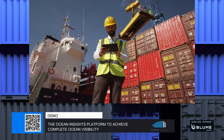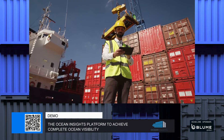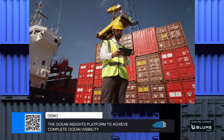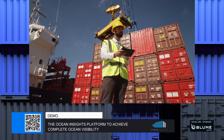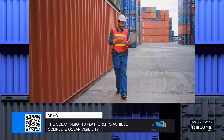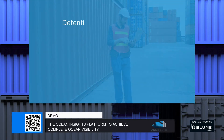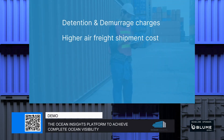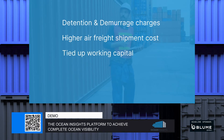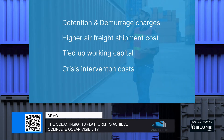Formatting aside, there is a lot to be desired when it comes to data received from carriers. Overall, the process lacks the necessary transparency to run a shipping and trading operation efficiently. That lack of visibility ends up costing shippers a lot of money due to detention and demurrage charges, higher cost of air freight shipments due to last-minute rush shipments, working capital being tied up with freight and transit, and crisis intervention costs when more serious problems arise.